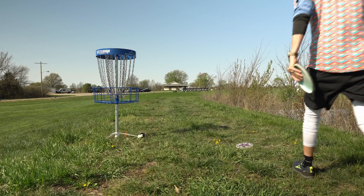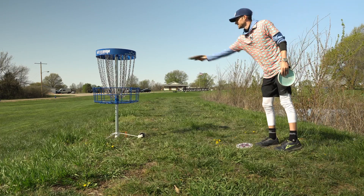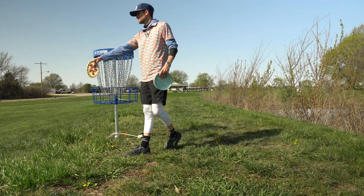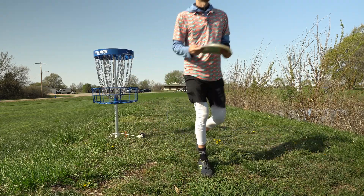As y'all can see, there's not much room to work with over here for out-of-bounds. I would have much rather landed over here on the hill and stopped. But that's a really good birdie.